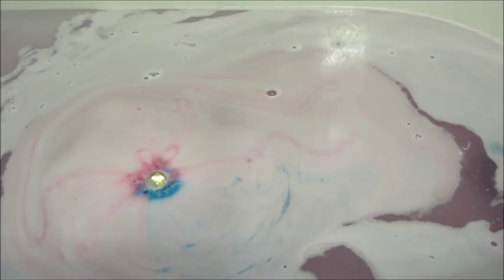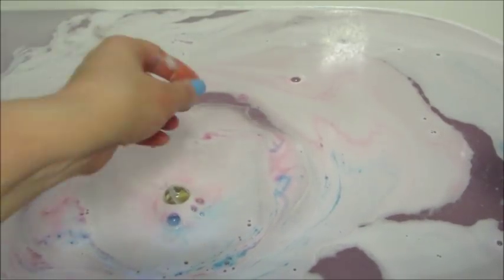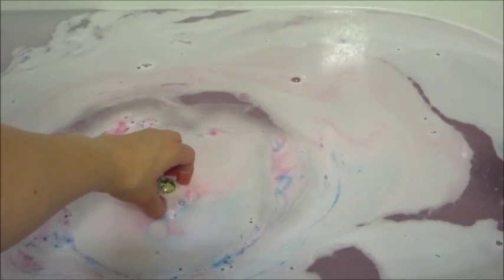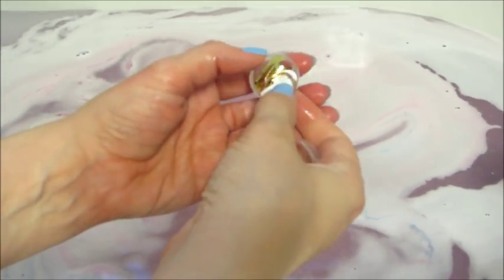Once the bath bomb was ready to come out, I'll show you what the soap looks like. Part of it does dissolve while you're waiting for the bath bomb to dissolve, but not all of it — by the time I got in, there was definitely a lot of soap still left over. And here's what the water looked like.